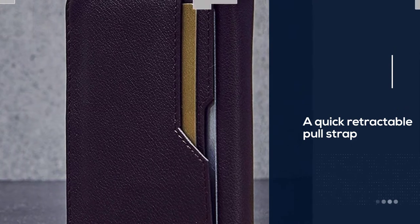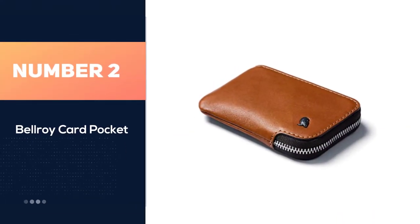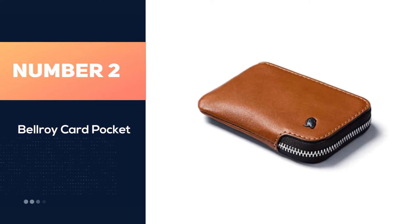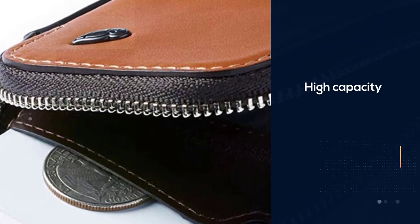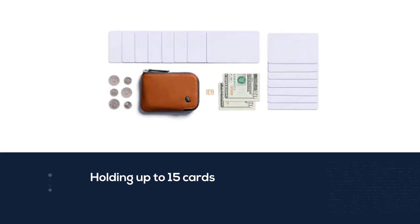Number two: Bellroy Card Pocket. Despite its small size, this front pocket wallet is of a deceptively high capacity, holding up to 15 cards along with a separate coin slot and spare SIM card holder. It can also hold up to 10 coins comfortably.